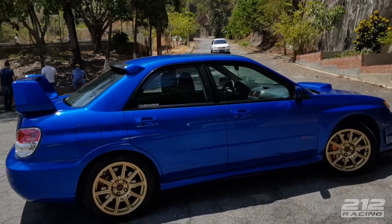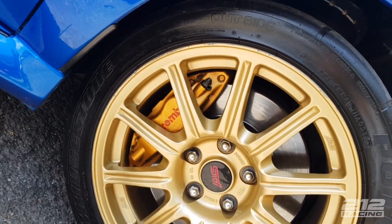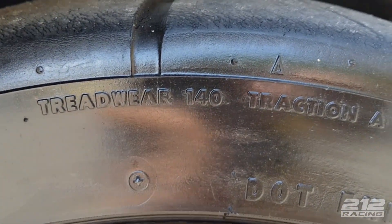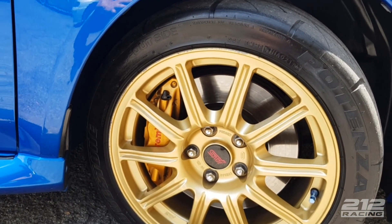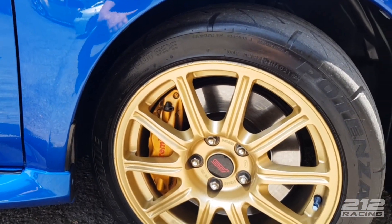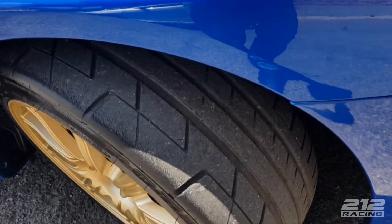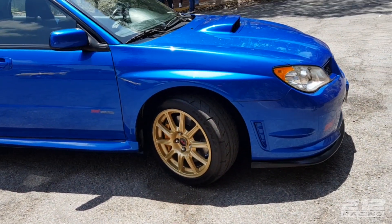Les voy a hablar un poquito del Subaru como tal. Este carro, como está original, tiene sus frenos originales — son unos frenos grandes, unos frenos Brembo. Los cauchos son unos Bridgestone Potenza RE070, treadwear 140, tracción A y temperatura A. Si buscas un caucho serio tiene que tener un treadwear de 200 para abajo. El treadwear no es referencia real de si un caucho es bueno o malo, pero te da una idea de qué quería ser el fabricante, y estos cauchos son muy buenos.